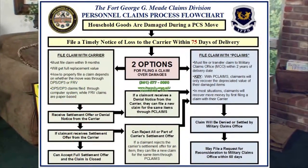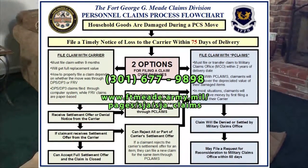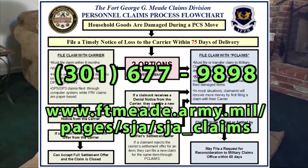Hopefully, this video has helped explain the overall claims process. If you have any other questions, please don't hesitate to contact our office at 301-677-9898 or visit our office website at the provided URL.